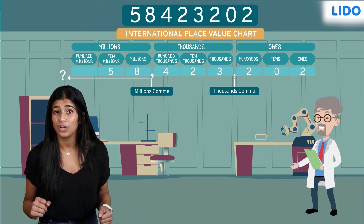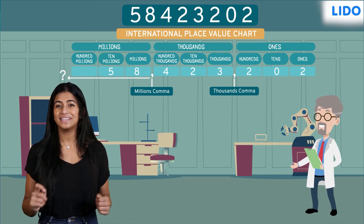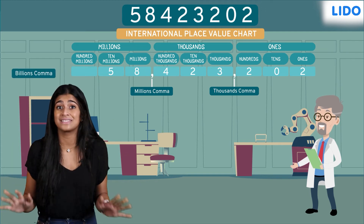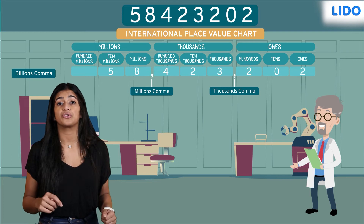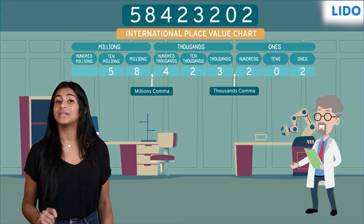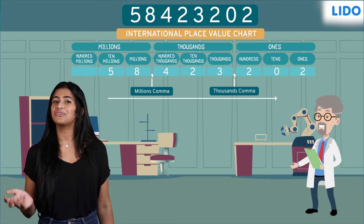Do you know what comes after the millions comma? After the millions period comes the billions period. To read a number, we read the number in each group followed by the comma name. Remember, to read a number, we move from left to right.